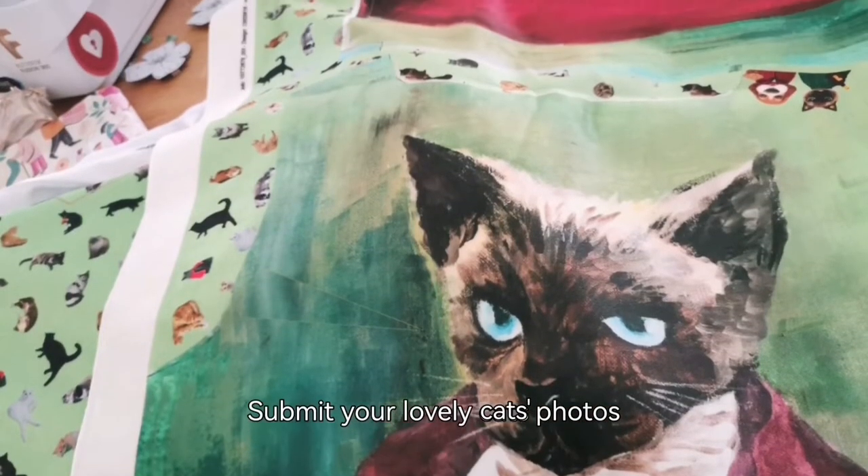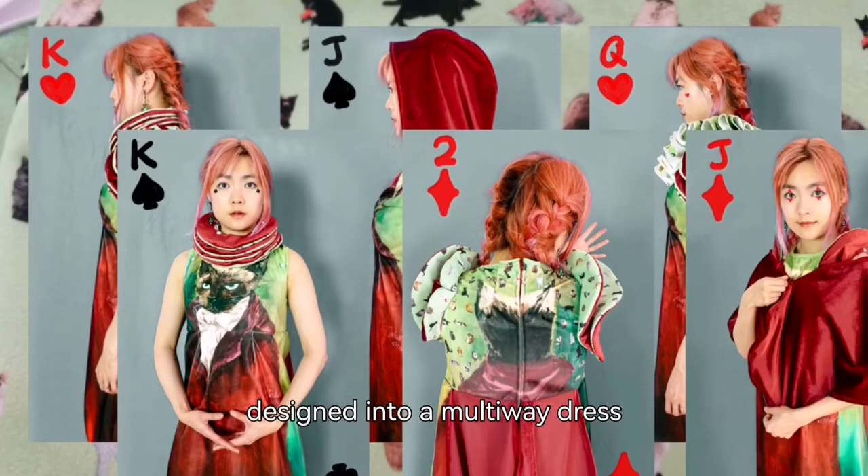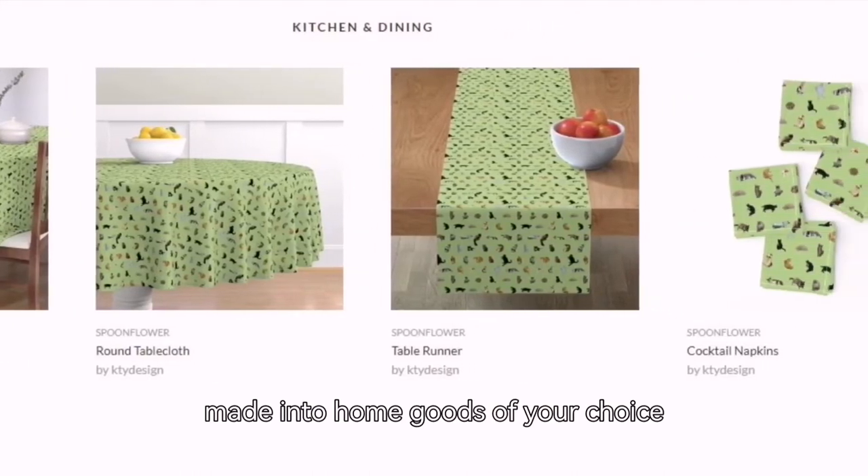Submit your lovely cat's photos, get them printed onto fabrics, designed into a multiway dress fitted to your measurements, or made into home goods of your choice.